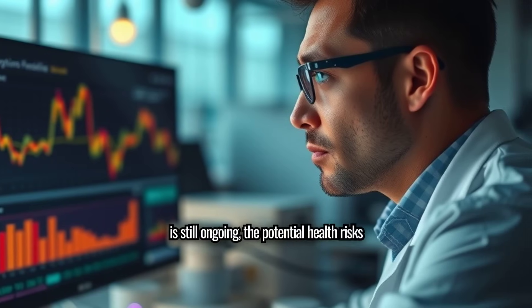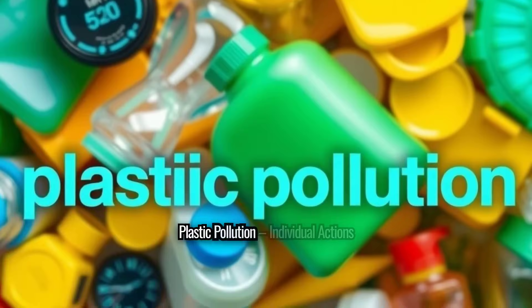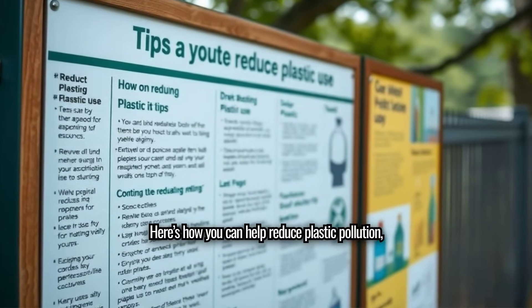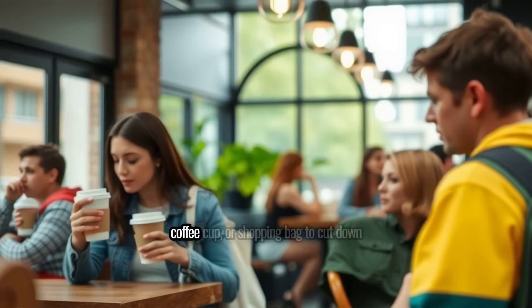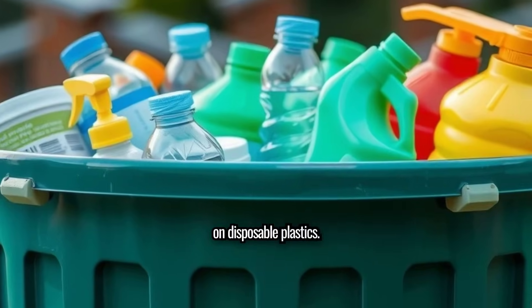Here's how you can help reduce plastic pollution, starting today. Reduce single-use plastics: whenever possible, bring your own reusable bottle, coffee cup, or shopping bag to cut down on disposable plastics.